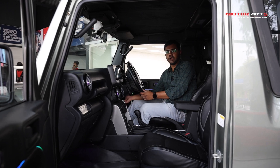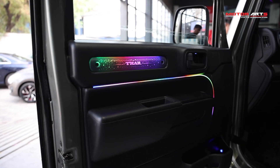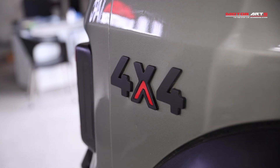We have AC vents which you can change the color, and we have an ambient light. The rear bumper is also metal with 70% heat reduction, and we have a matte finish.